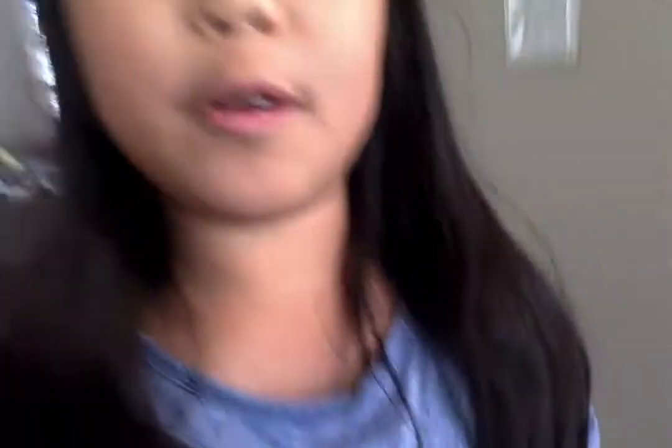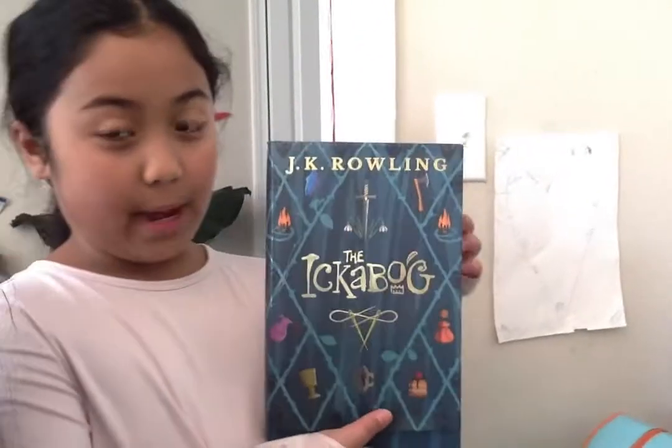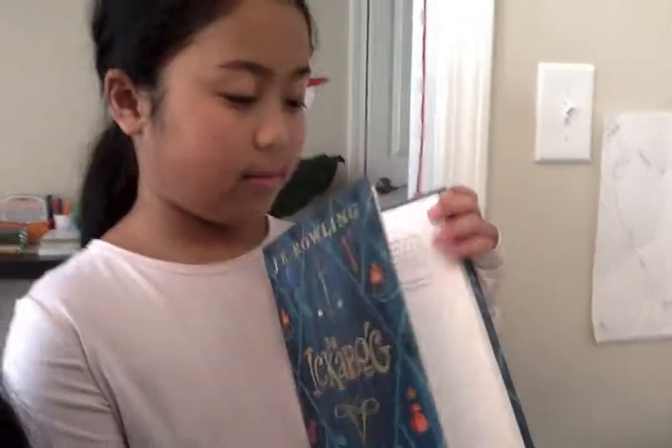Now we're going to show you the books. I got a Moana lanyard from Disney World. And now we're going to show you our favorite book series — it is The Babysitter's Club! We're currently reading the whole series, up to book 13. And here's another one — I got a big book by the person who wrote Harry Potter, and it's called The Ickabog. It's really good — I'm only on chapter three though.